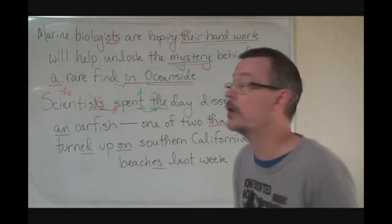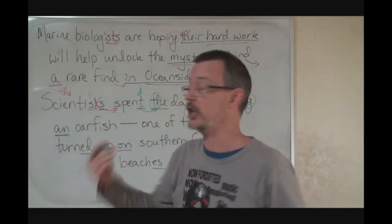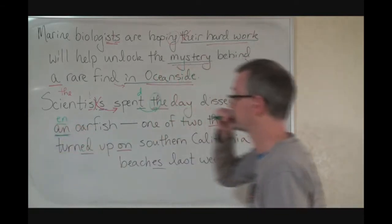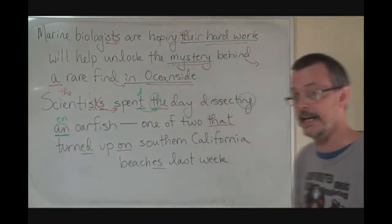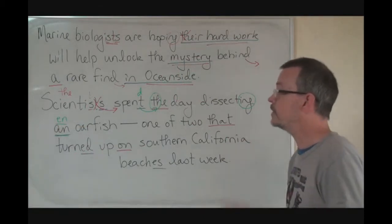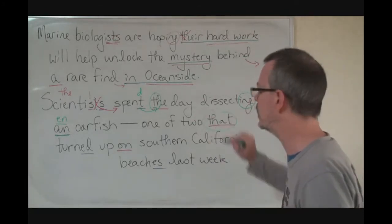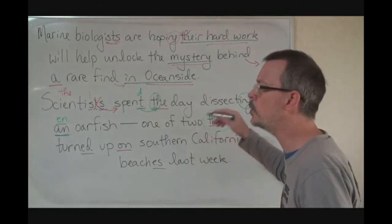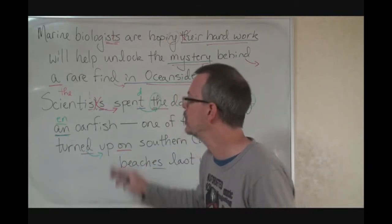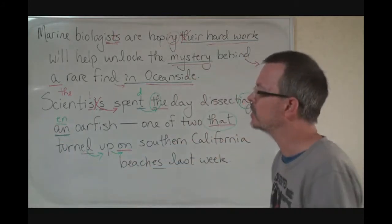Scientists spent the day dissecting an oarfish. So here we got the -ing and then we got 'and.' Perfect pronunciation: 'and,' but typical pronunciation: 'and' like 'engine.' Spent the day dissecting an oarfish. One of two that turned up — two that, turned up on. One of two that turned up on.